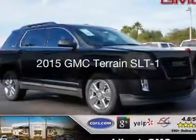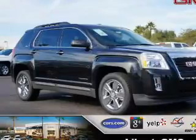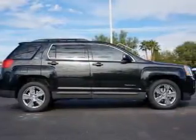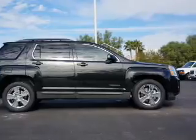This is a new 2015 GMC Terrain. It's powered by front-wheel drive, a 3.6-liter, six-cylinder engine, and a six-speed automatic transmission.